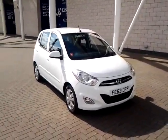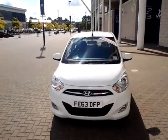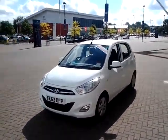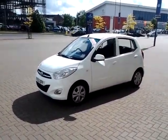Welcome to Sturgis of Leicester. Today we're looking at this 2013 63 plate Hyundai i10. This is a 1.2 active. This vehicle has currently covered just 9,700 miles with full Sturgis service history.